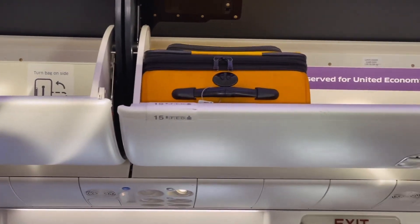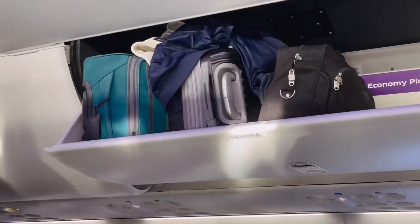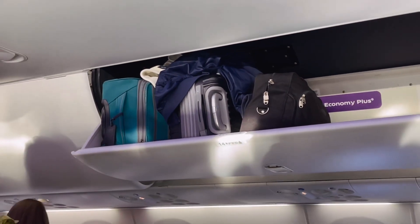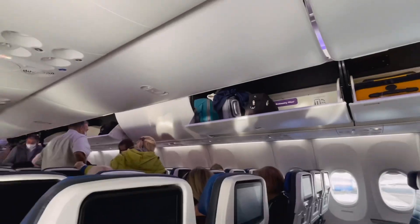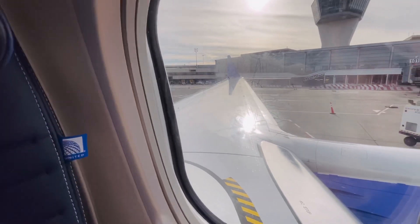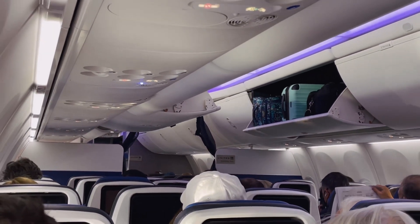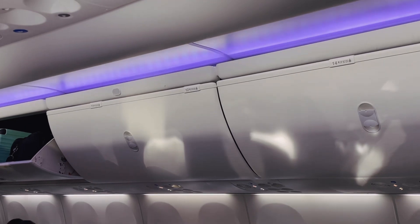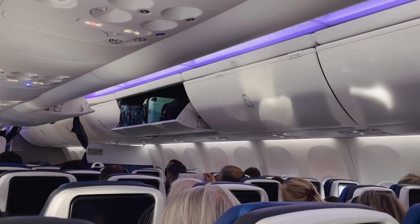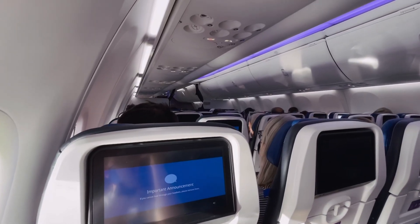Another incredible feature on this aircraft is the large overhead compartments — I believe they're called Boeing Space Bins. These overhead bins can hold up to six bags when the bags are stowed on their side. These larger overhead bins actually enable all passengers on board to have one roller board fit in the overhead. There was space for everybody's bag on board this flight, and there was no dreaded 'we're out of overhead bin space' announcement.